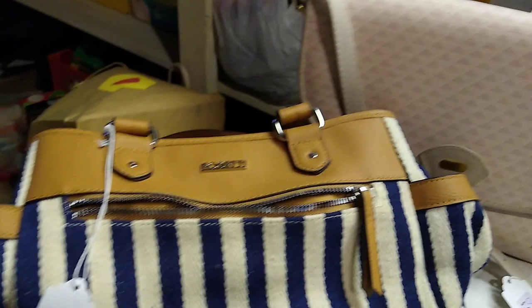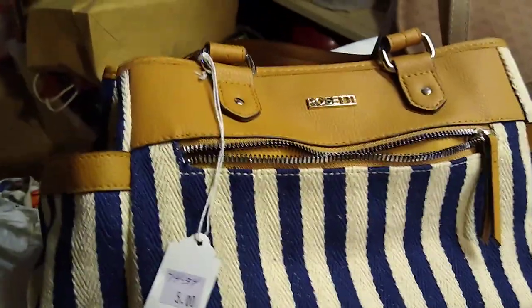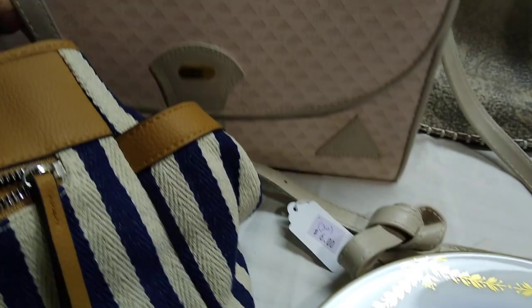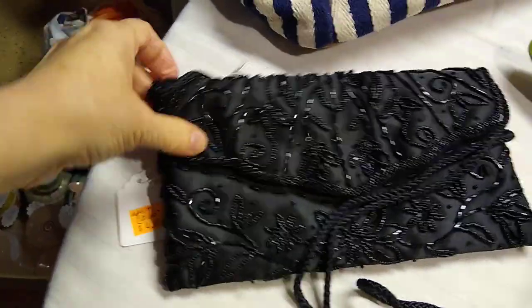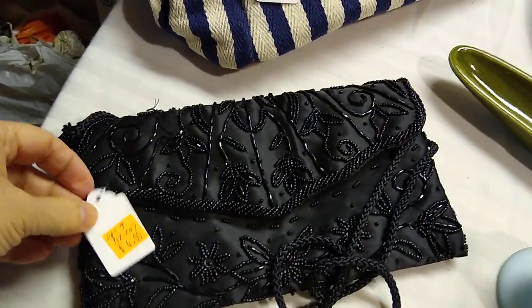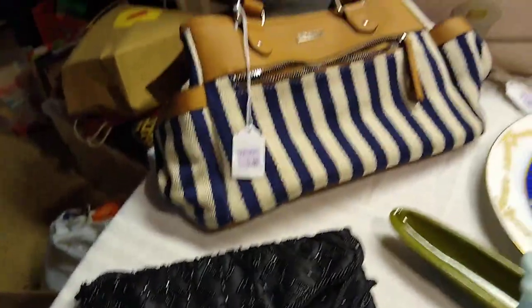Of course I liked the blue — this Rosetti was only $5 and it sells anywhere between $14 and $34. They're all very nice inside, clean, no issues. The last purse was this Apartment Nine beaded evening bag with its nice stringy shoulder strap. I paid $4 for this one and it sells anywhere between $12 and $20. That was all for the purses.